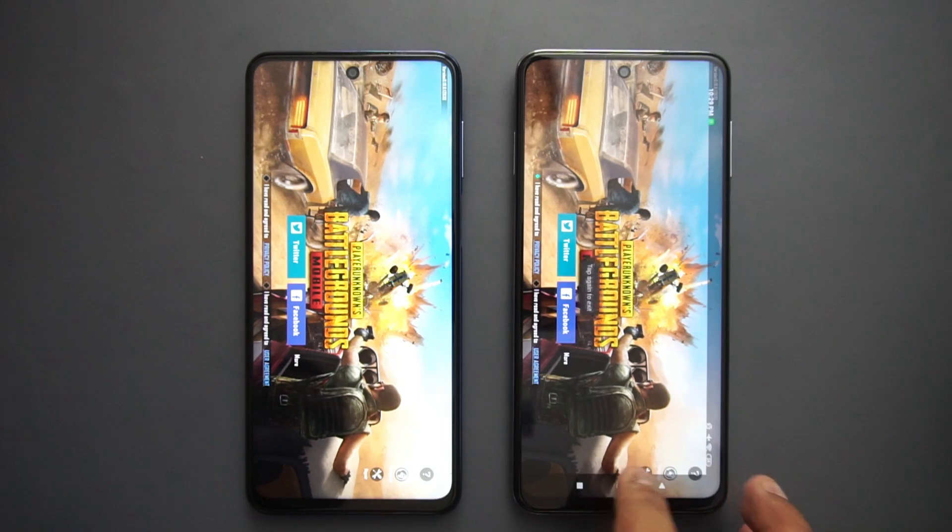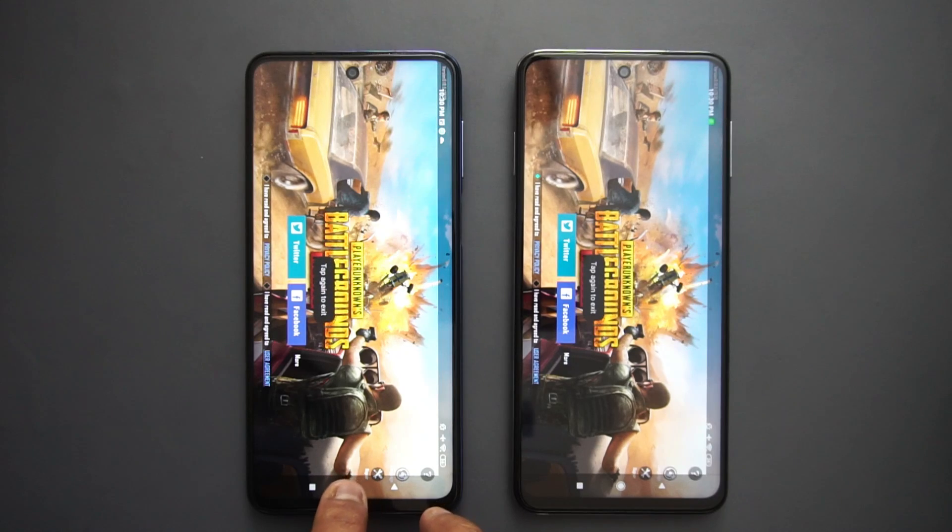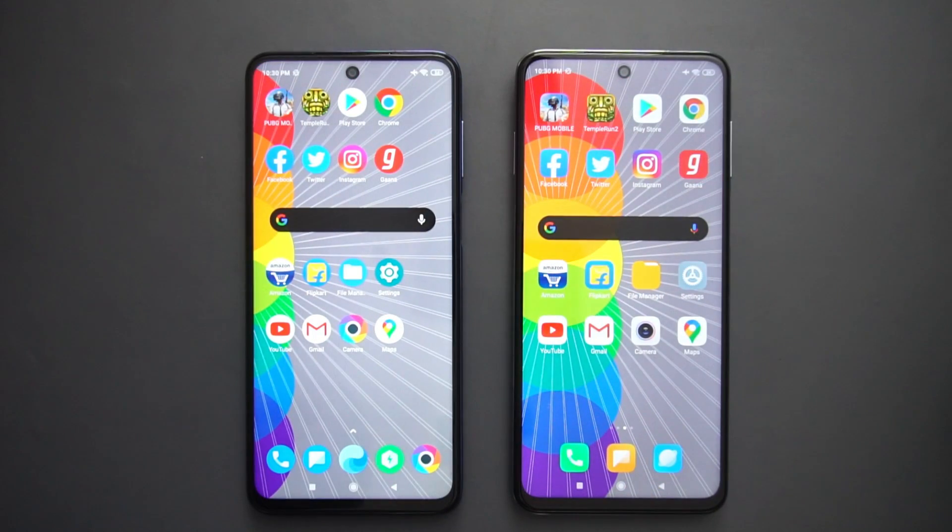Looking at the memory management, the Poco M2 Pro was definitely better — only three or four apps reloaded on the Poco versus a lot of apps reloaded on the Redmi Note 9 Pro. Overall, the Poco M2 Pro wins this speed test, but the Redmi Note 9 Pro isn't bad by any means — it just needs to improve memory management through software updates. Hope you enjoyed this quick speed test comparison — hit that like button and subscribe for more videos!